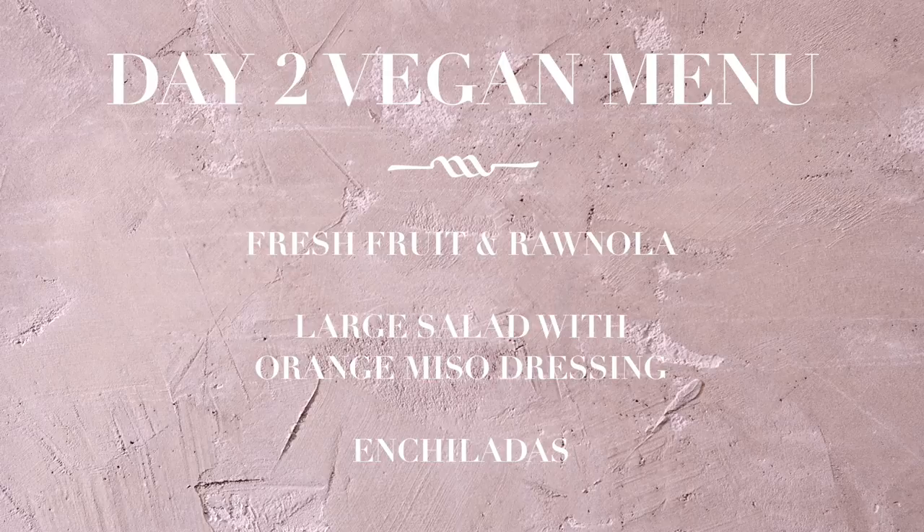Today's specials are fresh fruit with granola, a large salad with an orange miso dressing, and enchiladas for dinner. These enchiladas are to die for — definitely something I've been repeating over and over lately, so let me know what you think. The intro video, shopping list for today, and the recipes for day two with a step-by-step are all linked down below. So let's get cooking.